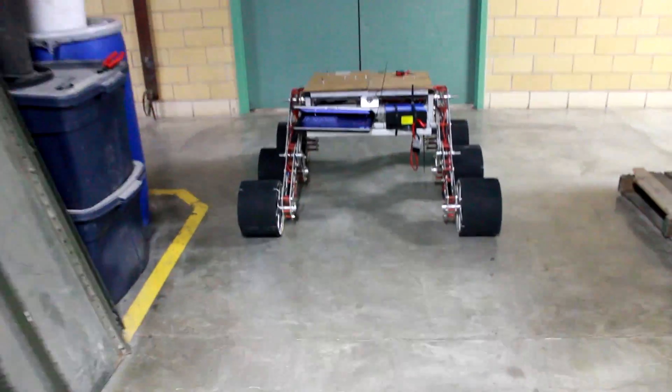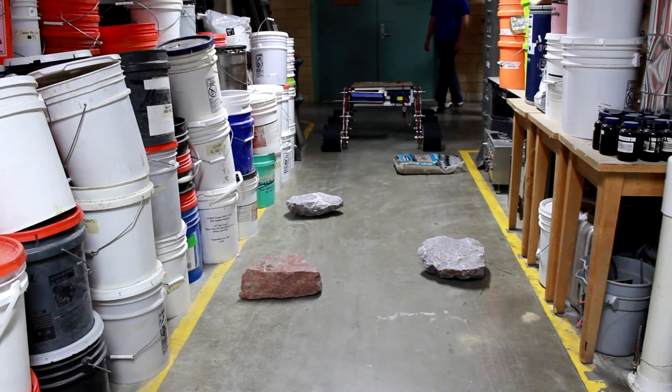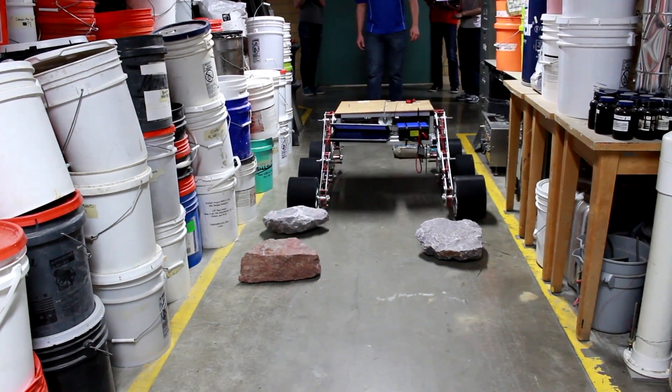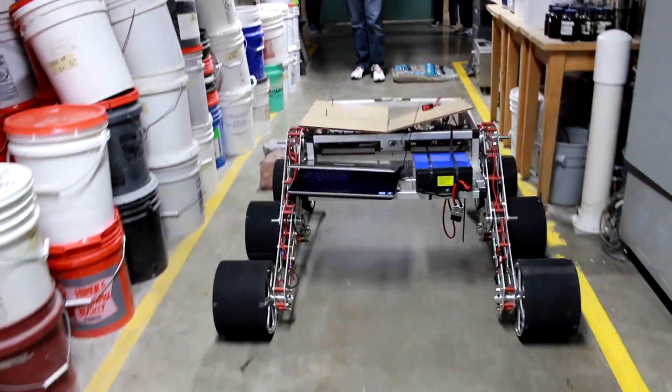For the critical design review, we have a drivable rover. The robot we're designing is named Insomnia. Insomnia has been designed so that the mechanical, electrical, and software components will work together in order to tackle all the different challenges that URC throws at us.